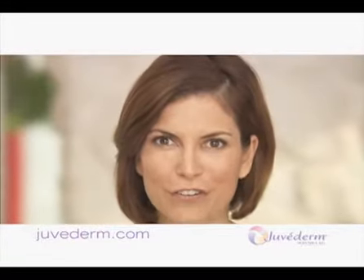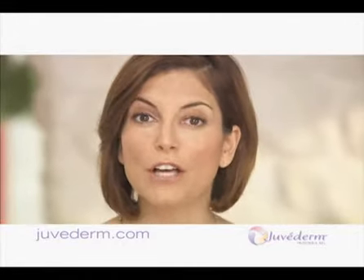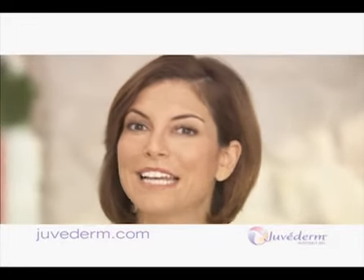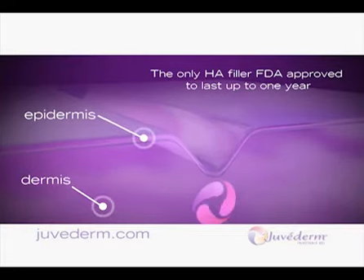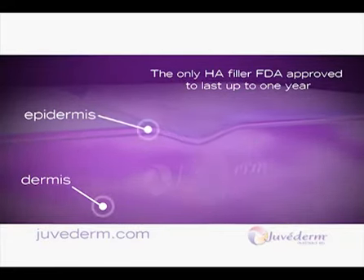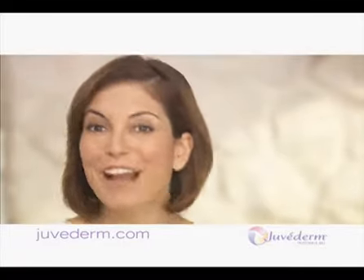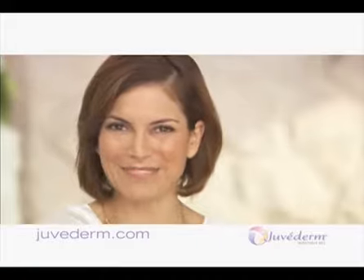Juvederm is the next generation dermal filler. As your skin ages, it loses structure and volume, which causes wrinkles and folds. Juvederm smooths away lines and wrinkles by putting back what nature took away. It's a smooth gel dermal filler made of hyaluronic acid, or HA, which helps attract and maintain water, hydrating your skin and increasing its volume. Smooth and natural-looking results in an instant — with Juvederm, you're just a few minutes away from fabulous.